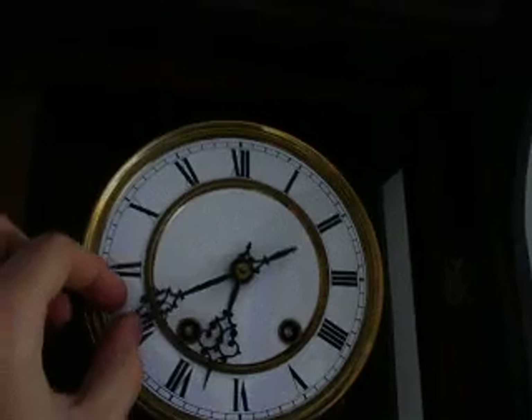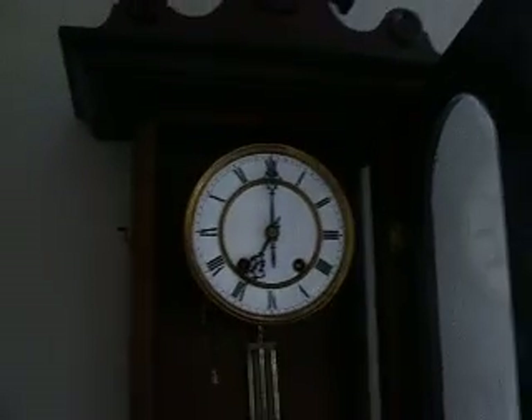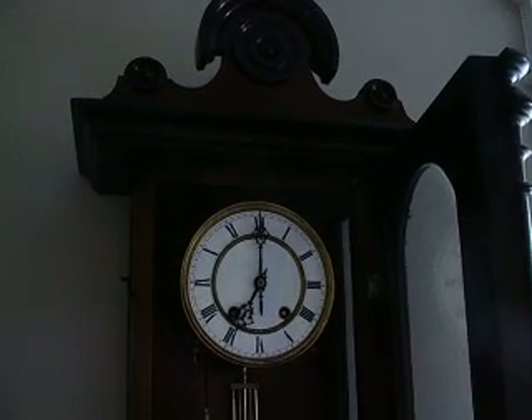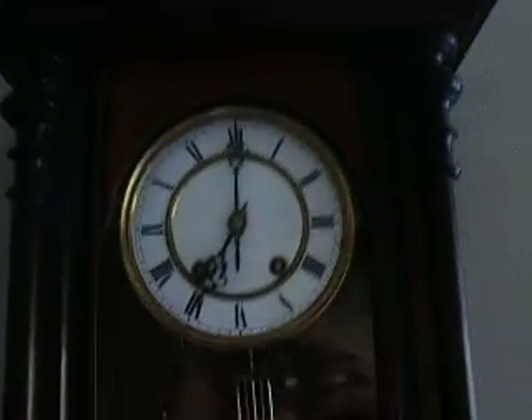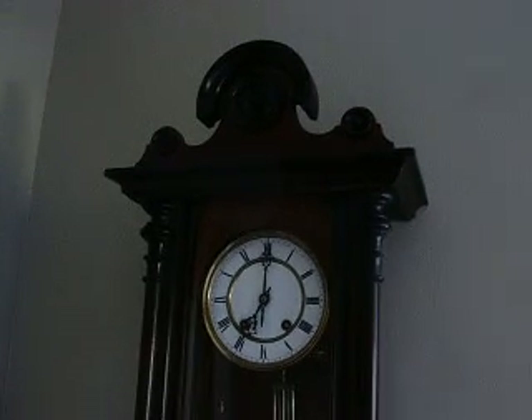I'll just set it off so we can hear it. It's a very quiet strike, not too loud. And there we go. I'll just show a bit of a side view and then that'll be it for this. Karl Werner, Vienna, late 1800s.